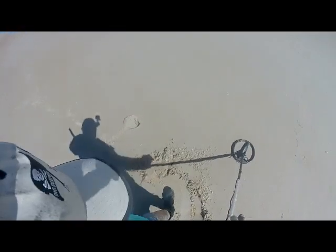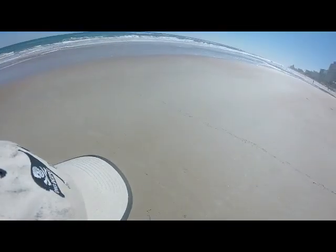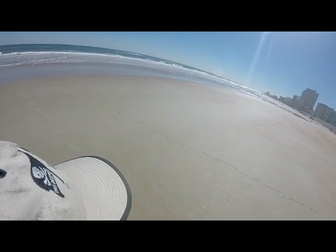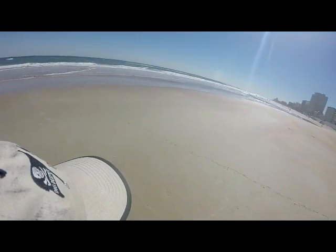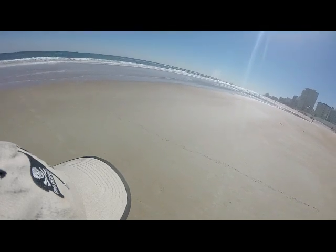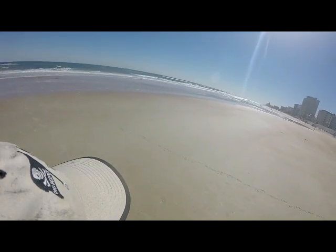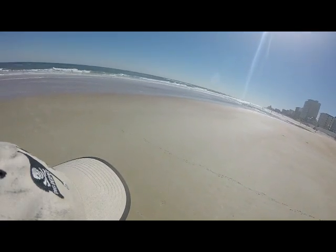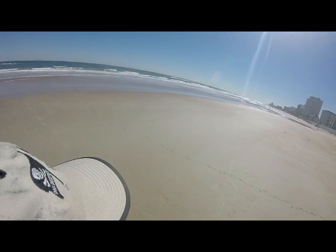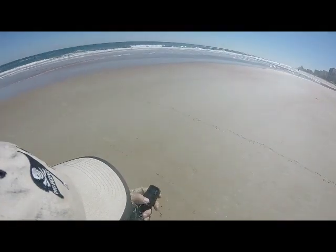Roger did find a little heart necklace pendant — I think it could be 925, he will check it later. He found it up in the dry sand along the towel line, so he is having a good time finding stuff and we are just all good. Look at the weather, it is beautiful — about 70 degrees, light breeze. I am alive, walking, detecting on the beach. I mean, it doesn't get any better than that.